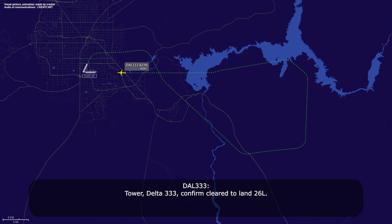Tower, Delta 333, confirm cleared to land 26 Left. Delta 333, yep, runway 26 Left, cleared to land, wind 020 at 6. Cleared to land, 26 Left, Delta 333. Red Dog 40, the next arrival is the emergency aircraft, on about a 4 mile final landing runway 26 Left. Red Dog 40 copies, 4 mile final, next to land on 26 Left, thank you.